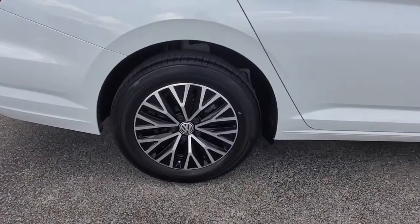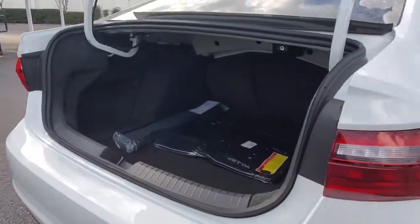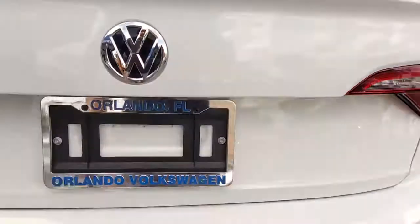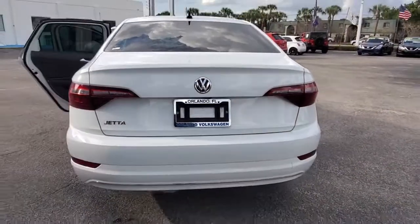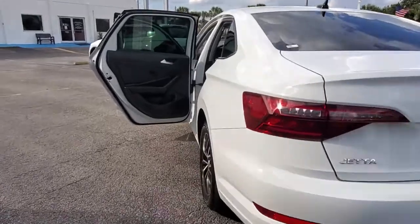The following are some of this vehicle's highlighted options: keyless entry, backup camera, Bluetooth connection, Wi-Fi hotspot, steering wheel audio controls, aluminum wheels, stability control, pass-through rear seat, traction control, intermittent wipers.